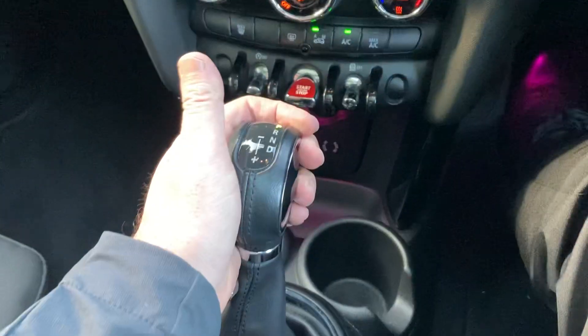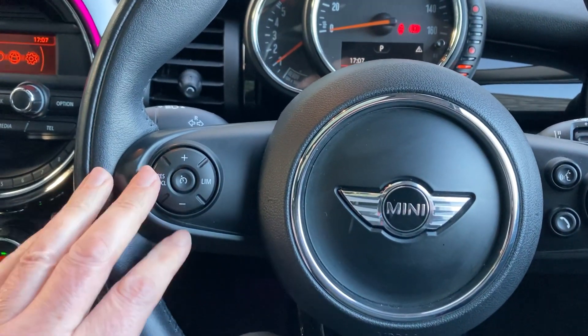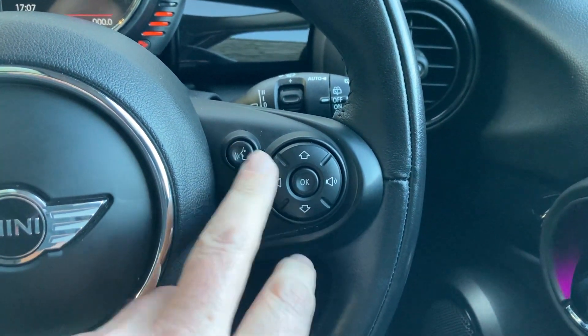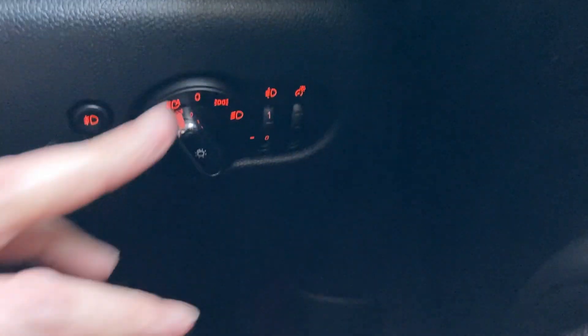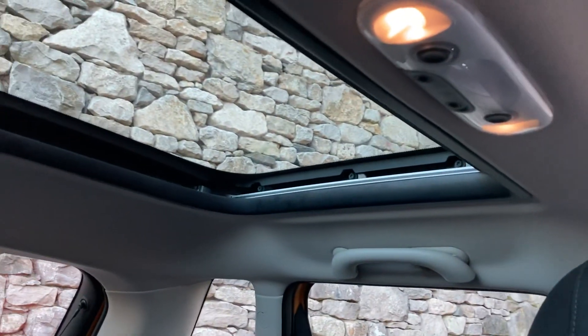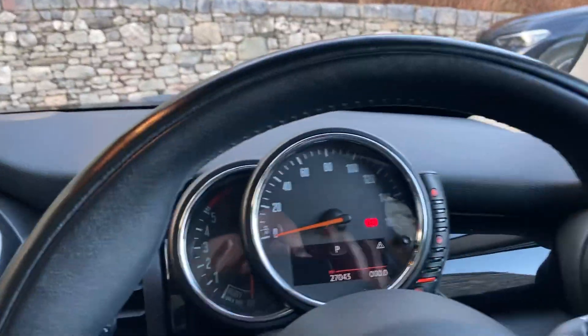It's got an automatic gearbox and a manual handbrake. The multi-function steering wheel has cruise control and speed limiter on one side, and on the other side you can answer calls, use voice activation, and access media controls. It's also equipped with automatic wipers, automatic headlights, front and rear fog lights, and twin panoramic glass roofs — one in the front and one in the back — with a manual blind you can pull across.